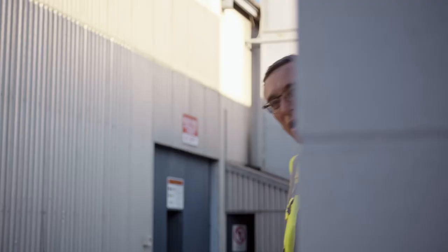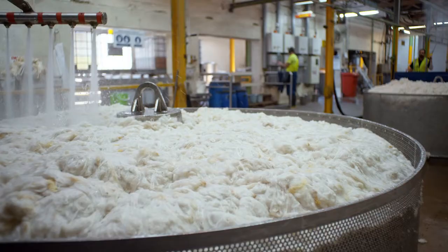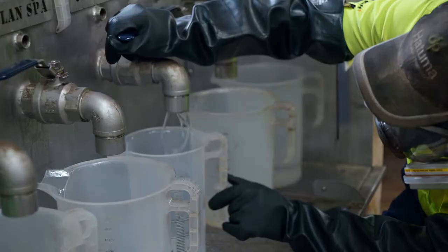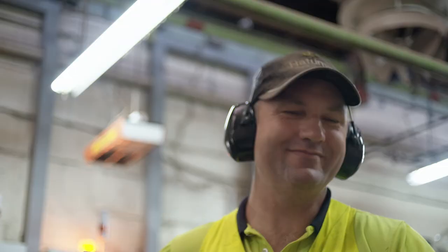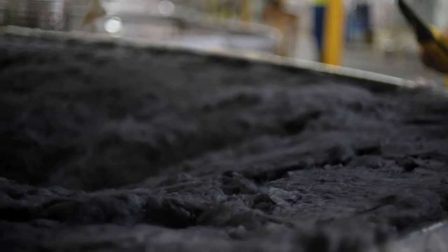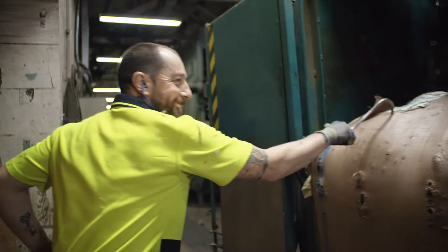Now it's time to turn that lovely clean wool into yarn. The first process here is dyeing the wool. We reopen the fibres, then it gets a really good soaking with warm water. Nick mixes up the dyeing solution and then the wool is treated for six to seven hours till the right colour is achieved. Any excess water is squeezed out and then it's into the dryer again.